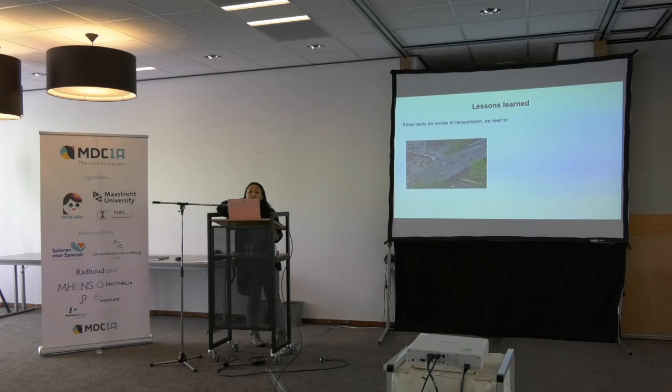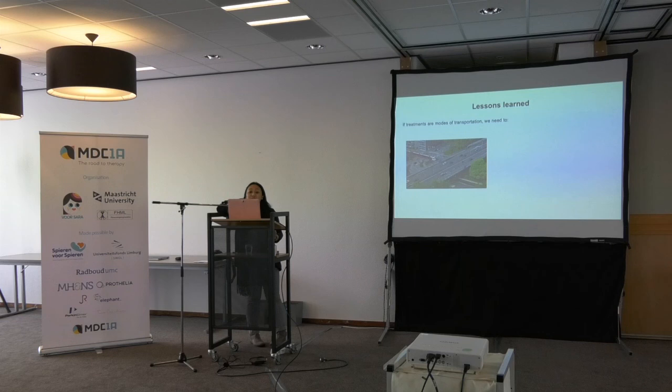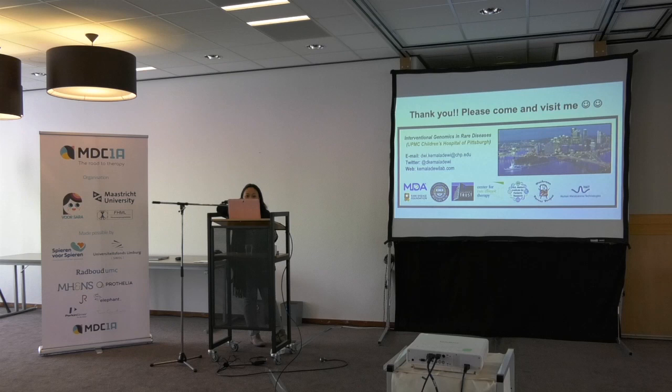Lessons learned: it really takes a long time to understand the biology of the disease. Along the way we try things through trial and error and learn from it. Sometimes we just have to wait for the right tools. And finally, we need to support each other. We especially need to support each other when working with rare disease — the scientists, the patients, and parents are in this together. Thank you, and if you want to come and visit me, you're very welcome to come to Pittsburgh.